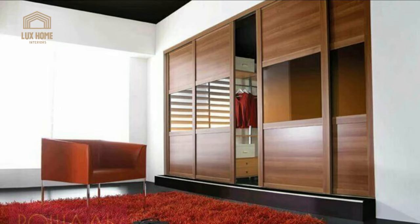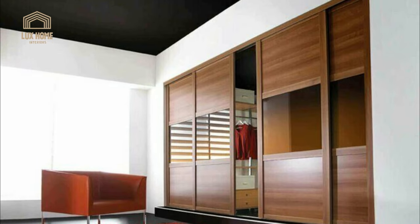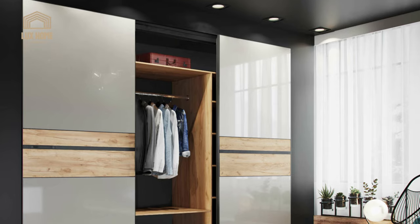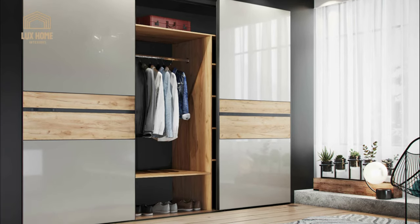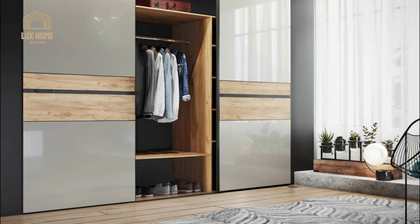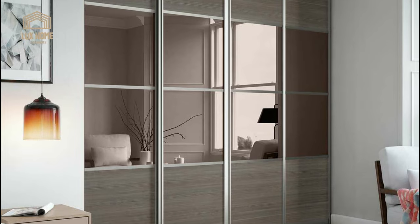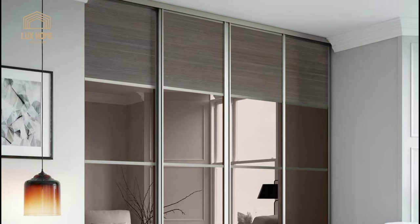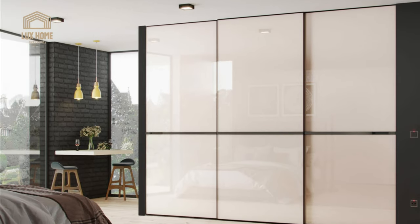Sliding doors will not interfere with free movement, especially for small sleeping rooms. Thanks to their maximum spaciousness, they allow you to use every centimeter of the allotted space from wall to wall, from floor to ceiling. They fit perfectly into the interior of both spacious and small rooms, allowing you to build a mini dressing room.